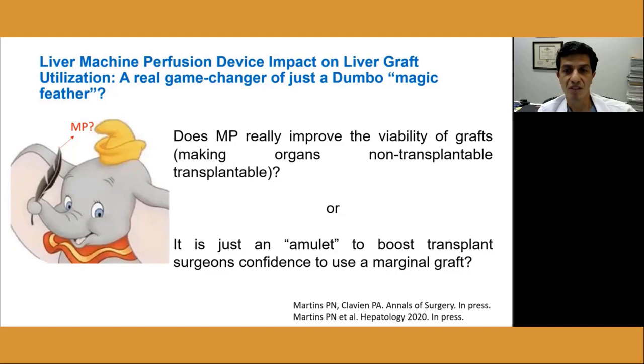The most important question we have to answer in the future is whether machine perfusion really improves the viability of grafts, or whether it's just an amulet to boost our confidence to use a marginal graft. This is called in psychology the Dumbo magic feather effect — an analogy to the Disney movie of a flying elephant that believed he could only fly when holding a magic feather, when indeed he could fly all along. First, we need to prove that machine perfusion preservation really improves graft preservation unequivocally. Studies need to show that it improves histological change, graft function, and patient and graft survival. We haven't shown that yet. We need well-designed and well-powered randomized controlled trials.